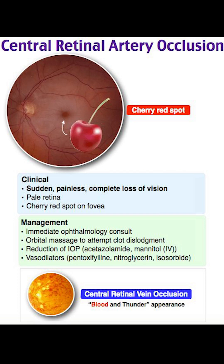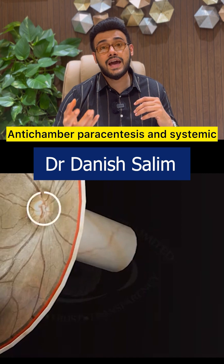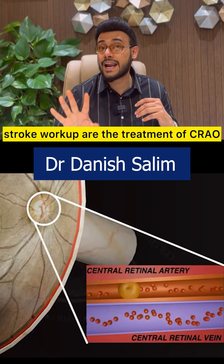Treatment is ocular massage to dislodge the clot. Lowering the intraocular pressure is another option — you can use acetazolamide or mannitol. Anterior chamber paracentesis and systemic stroke workup are also treatments of CRAO.